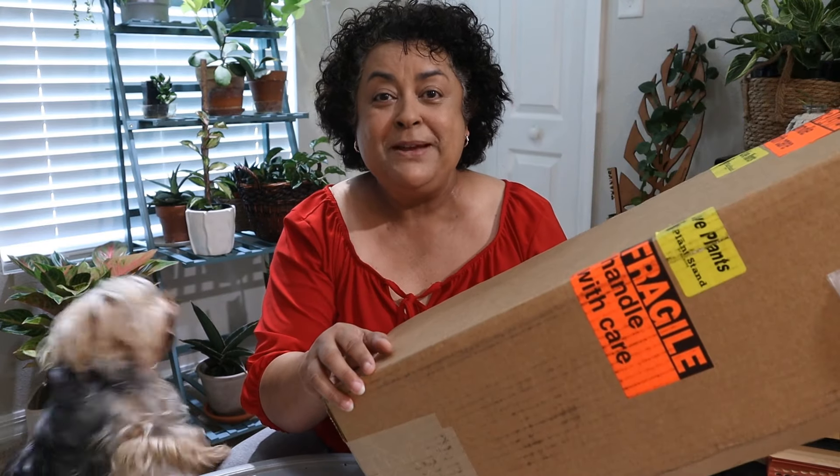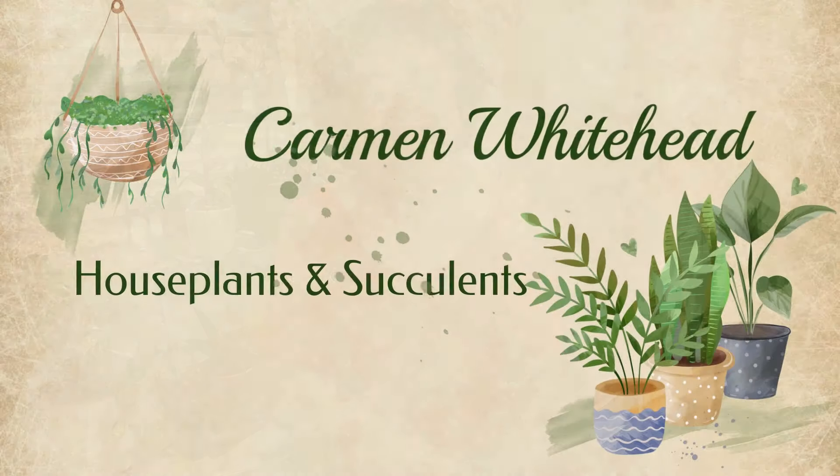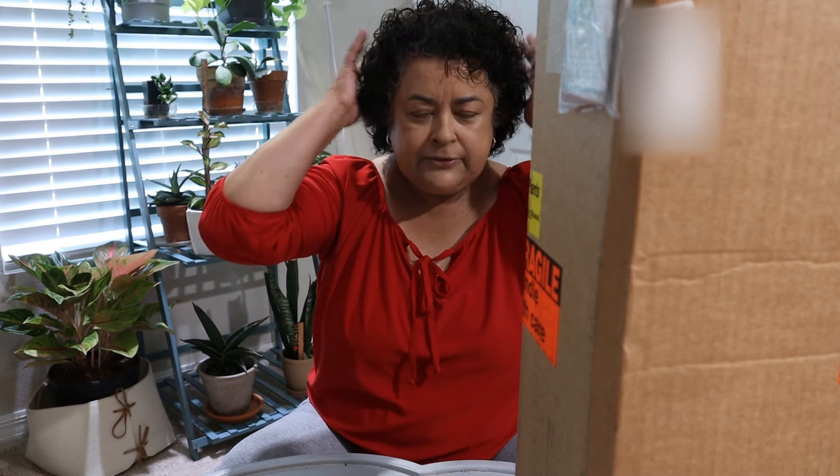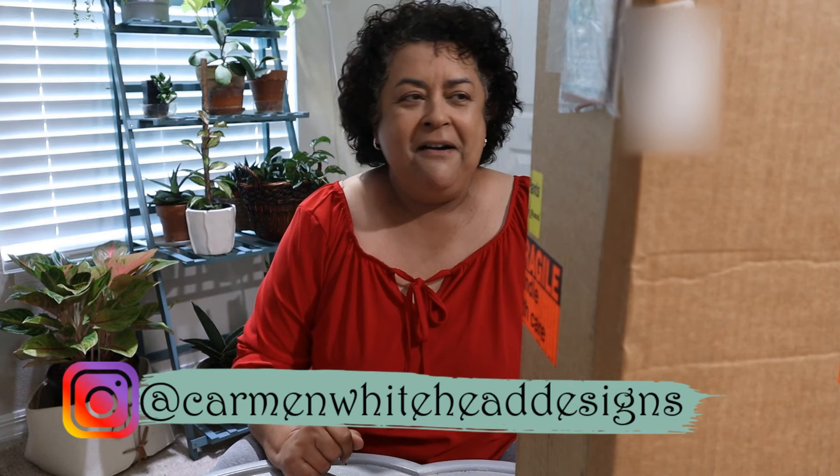Look what I got in the mail — I think we better open it up. Hi friends, this is Carmen. Welcome back to my channel. It's an exciting morning here and I got a box in the mail. I was expecting this and I'll tell you all about it in a second. When the UPS guy arrived, I knew I had to open it right away, so I put the camera up and here we are.